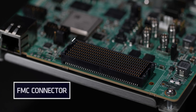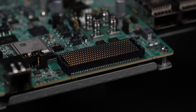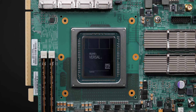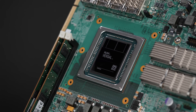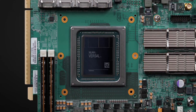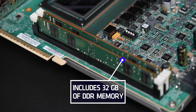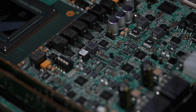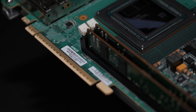The FMC connector exposes eight GTYP channels capable of operation at up to 28Gbps each and 68 user-defined signals. In addition to the 32GB of HBM integrated in the VH1582 device, the VHK158 evaluation board also includes 32GB of DDR memory via two 16GB DIMMs. The board has an industry-standard x16 PCIe card edge connector supporting dual Gen 5x8, single Gen 5x8, and single Gen 4x16.